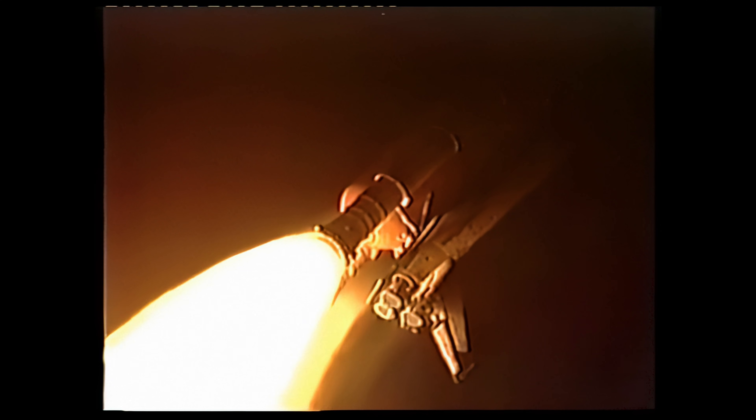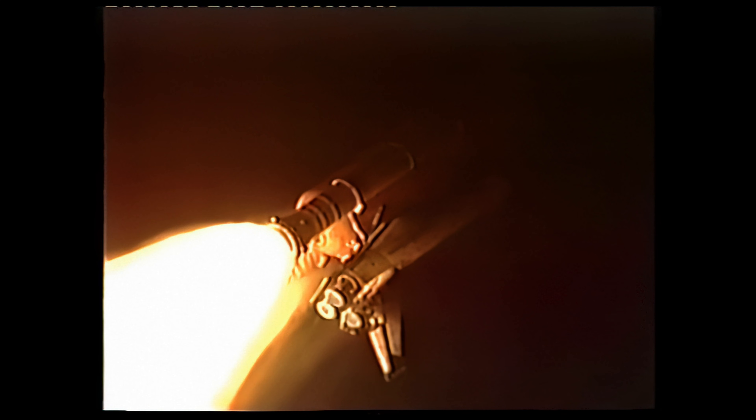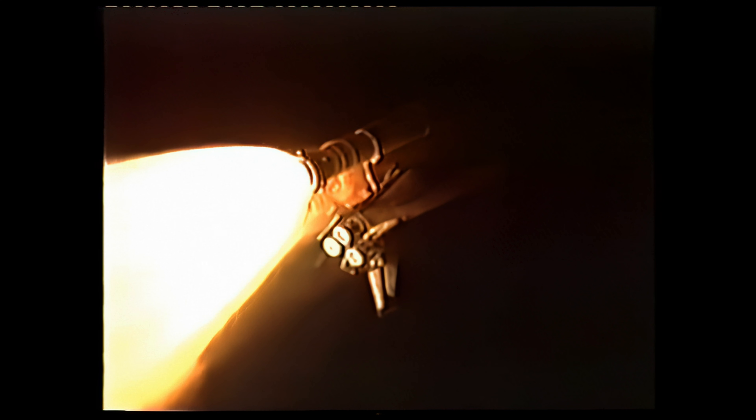Columbia, Houston, we are critical to AC-2 on the center engine, AC-3 on the right. We've lost DCU-A on the center and DCU-B on the right. Copy that. Columbia, Houston, you are go with throttle up. Go with throttle up, and all three engines are back at full throttle.